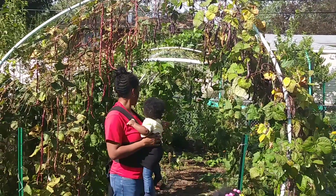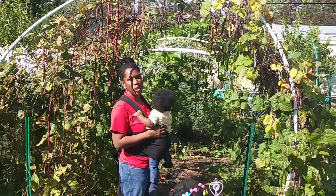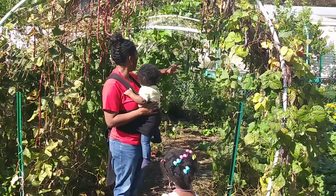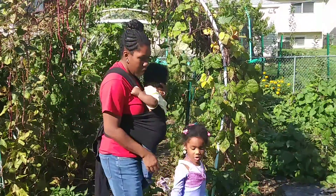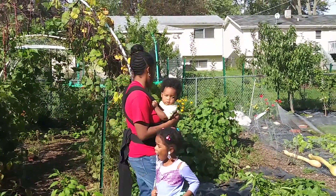And then we had some butternut squash growing down there — that's pretty much done. And we got flowers growing, some zucchini. Ours were really nice and pretty this year. And we got ground cherries. She likes to call the ground cherries gumballs, and she eats them like gumballs.